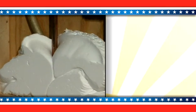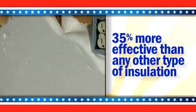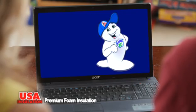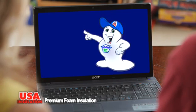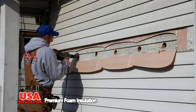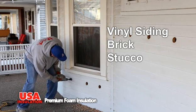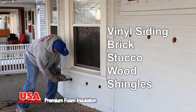If it is your insulation, USA Insulation's proprietary foam is over 35% more effective than any other type of insulation. Foamy here for USA Insulation. Here's how our proprietary premium foam insulation works. First, we carefully drill small holes in the side of your house — vinyl siding, brick, stucco, wood, shingles — we do it all.